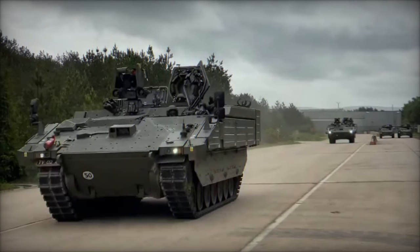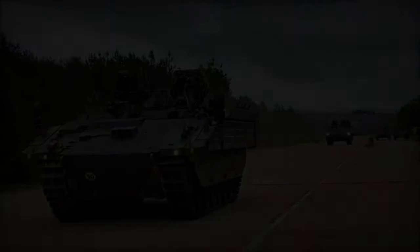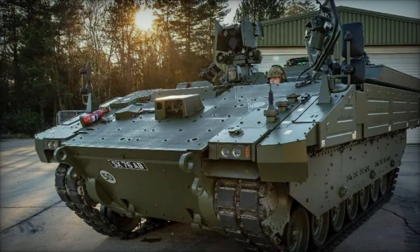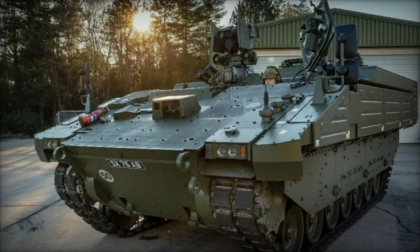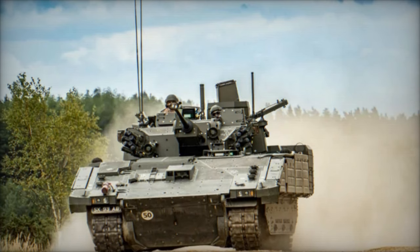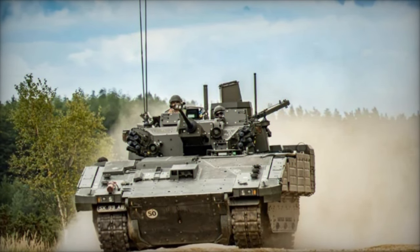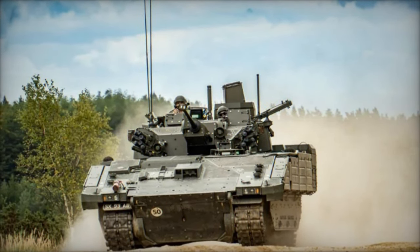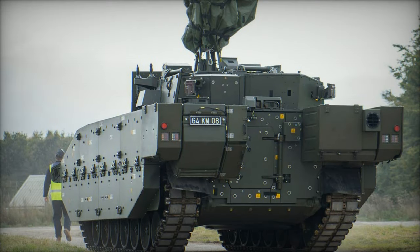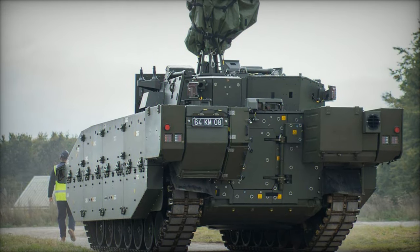In essence, Ares is not just an upgrade, it's a game-changer. Its combination of cutting-edge technology, advanced protection, and superior mobility positions it as a cornerstone of the British Army's armored vehicle fleet. As a member of the Ajax family, Ares offers unmatched versatility and adaptability, ensuring that the British Army remains at the forefront of military innovation and preparedness in an ever-evolving landscape of warfare.